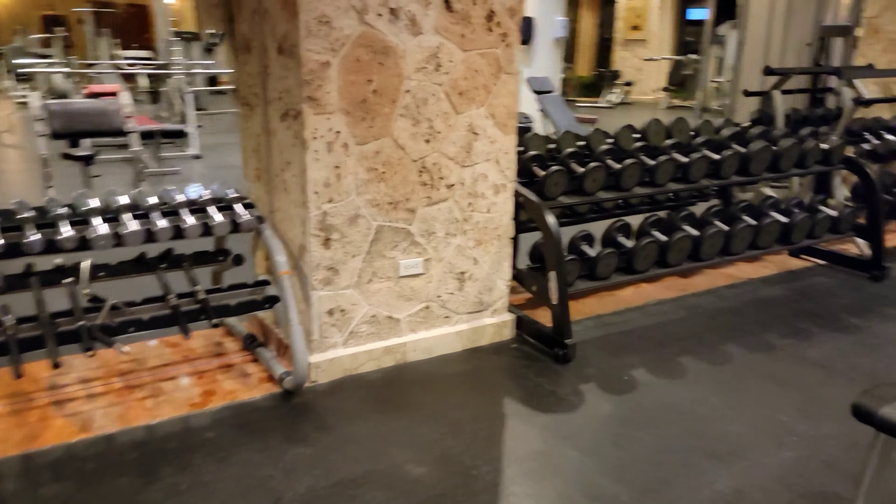Whole array of dumbbells, I think up to hundreds or so. Some benches here.